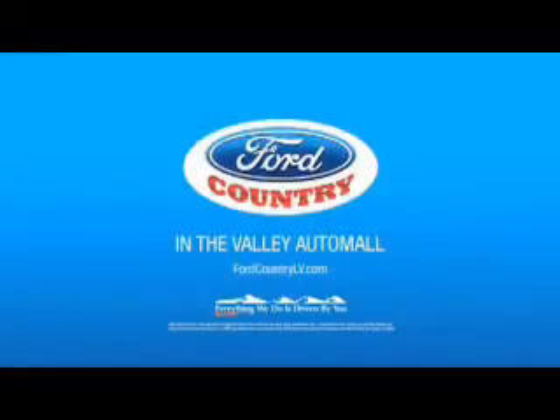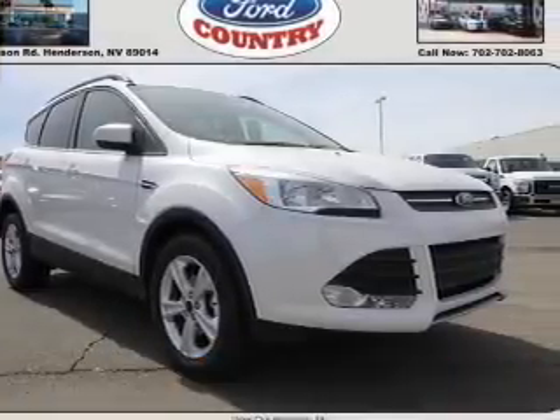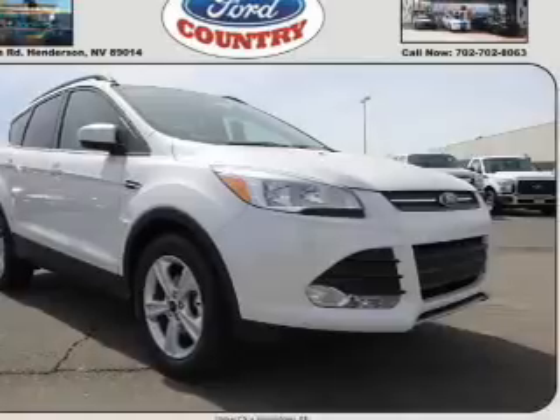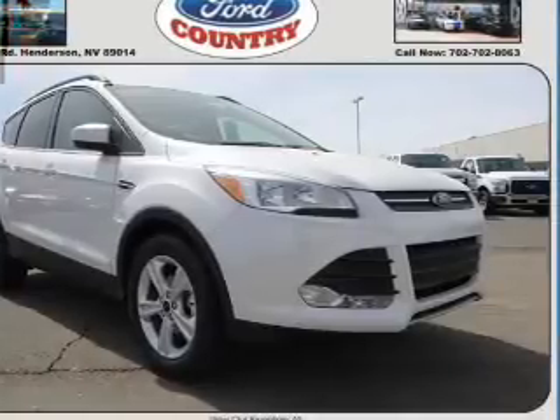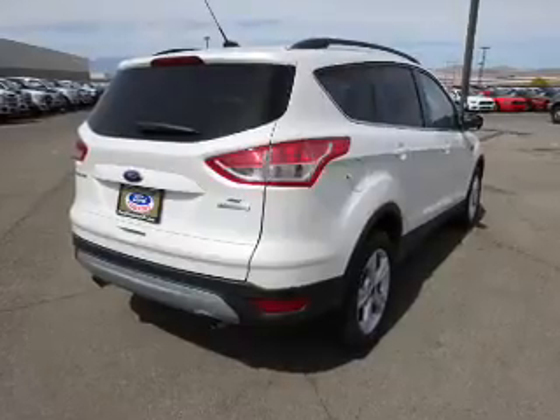Visit Ford Country in the Valley Auto Mall today. Presenting the 2016 Ford Escape. It's powered by Front Wheel Drive, a 1.6-liter 4-cylinder engine, and a 6-speed automatic transmission.